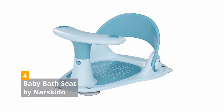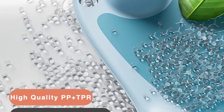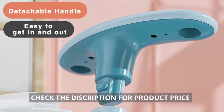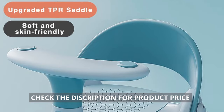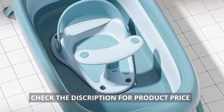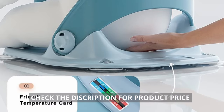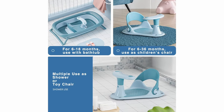4. Baby Bath Seat by Narskito. The bath seat is made from environment-friendly PP and TPR material that is comfortable and safe for the baby. It has an easily detachable handle, so you can conveniently place and remove the baby. The seat includes a non-slip mat to keep the infant from slipping and sliding. The suction cups at the bottom effectively fasten the seat to the bathtub. This product has a hollow backrest that allows for easy back bathing. A temperature card indicates hot temperatures and makes bathing more pleasant. The bath seat also doubles as a toy chair.